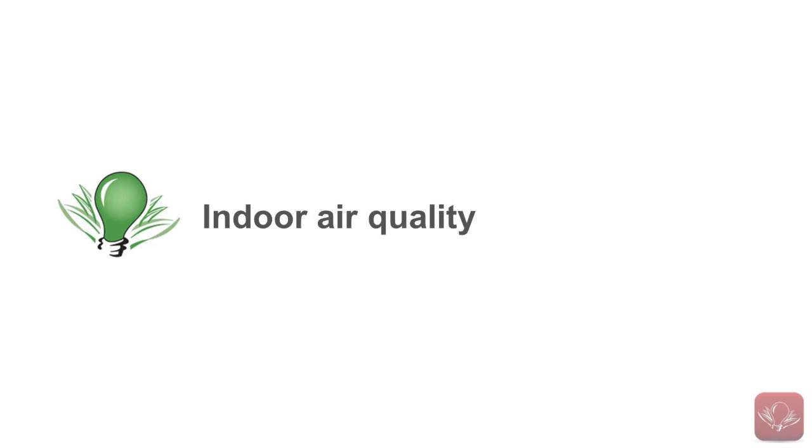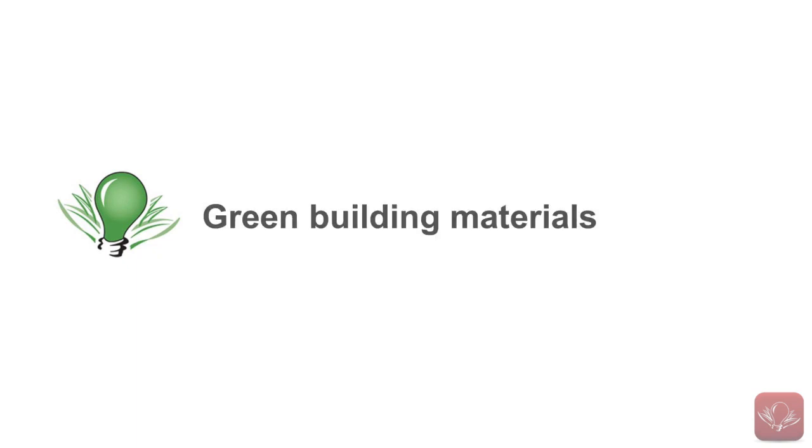LEED V4 will contain relatively dramatic changes, offering more useful tools and simpler reporting processes to reduce inefficiencies in the system and remove barriers and red tape. This is good news. The latest draft version also focuses on relatively significant increases in performance requirements in the areas of energy efficiency, indoor air quality, water use, and the performance of green building materials.